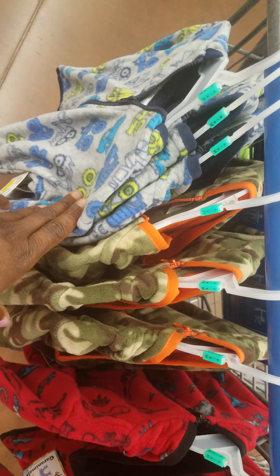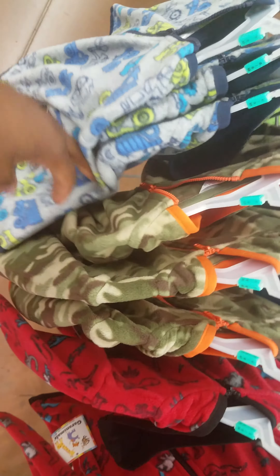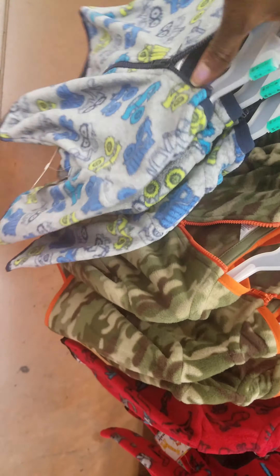Let's move fast. This is what you're gonna want to look for — in the boys' kids' toys clothing section. It's going to be the gray tractor jacket zip-up, the army zip-up, or the red one with dinosaurs on it.